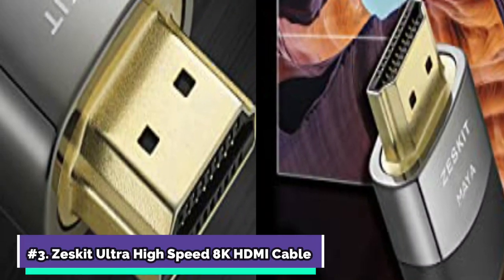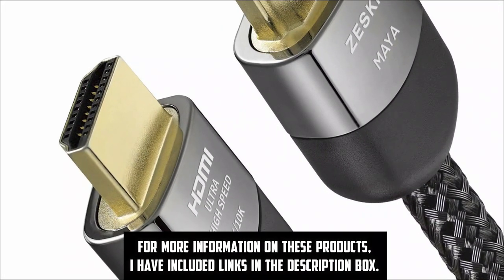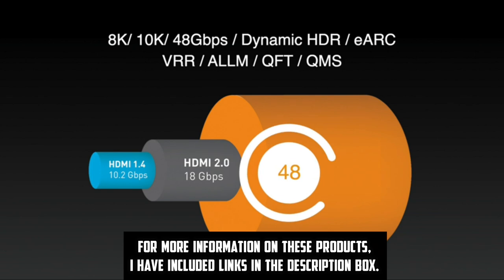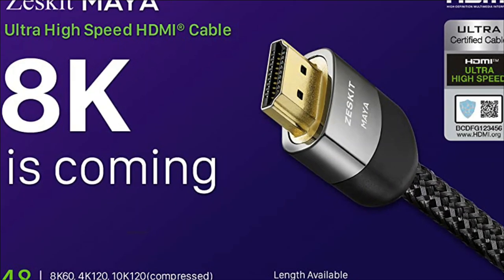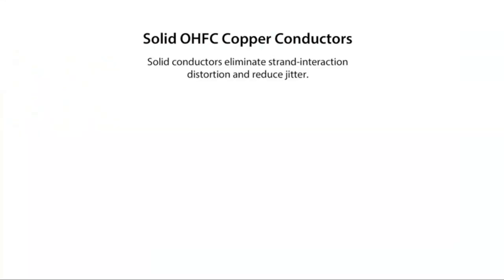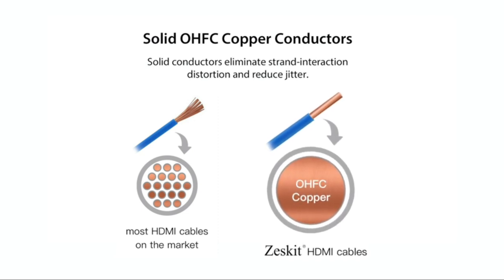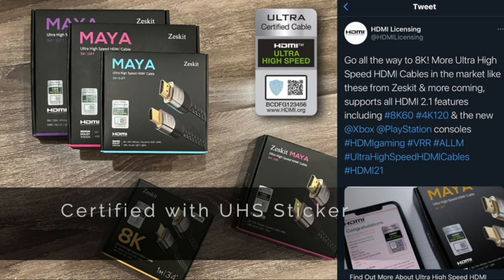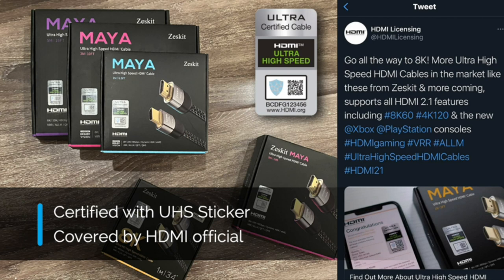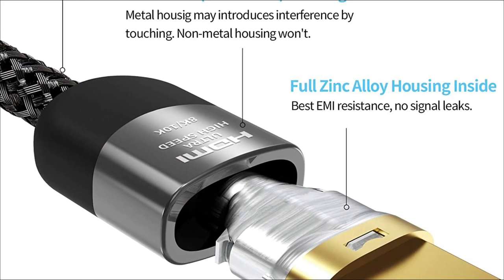Zescat Ultra High-Speed 8K HDMI Cable is at number 3 on my list. The Zescat Maya Series Ultra High-Speed HDMI Cables meet demanding criteria that assure support for high-resolution video formats like 4K and 8K. They also provide upcoming capabilities like eARC and VRR. The finest HDMI cable for 4K gaming, it has been tested and approved to deliver the 48 gigabits per second bandwidth needed to enable robust 4K 120fps gameplay on the PS5, Xbox Series X, and next-generation gaming PCs.